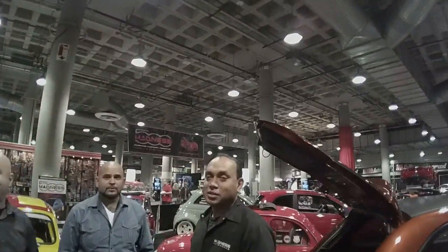Delray Customs YouTube channel. Oh nice, nice, nice. We actually buy dash kits from them — I hate to admit it, but we do.